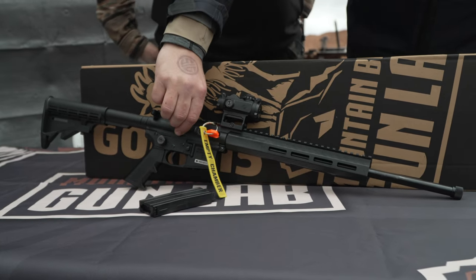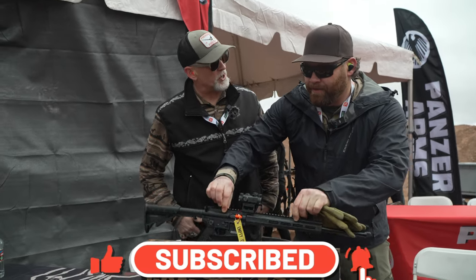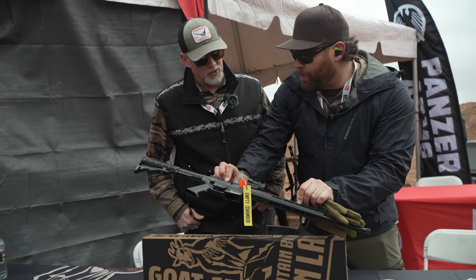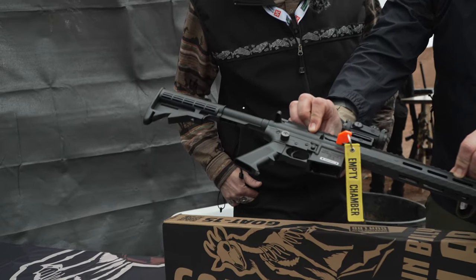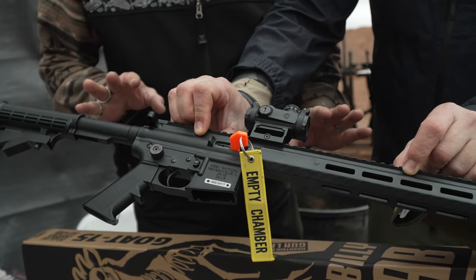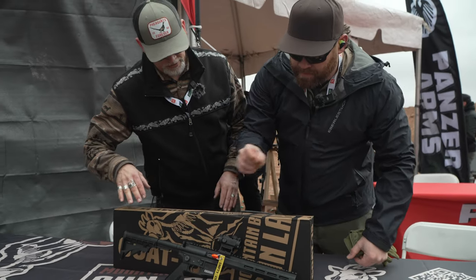Two and a half pounds — literally two and a half pounds. If you take the side off it'll weigh two and a half pounds. Yes sir. Super light. We've got an adjustable stock, free float barrel. The whole thing is polymer — is that correct? That's correct, it is a polymer weapon. 22 Long Rifle.